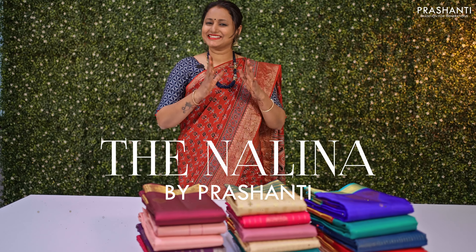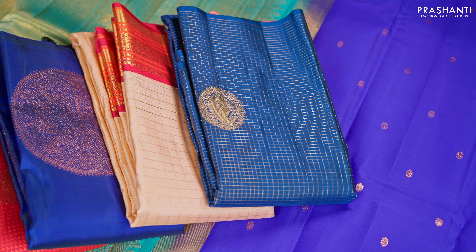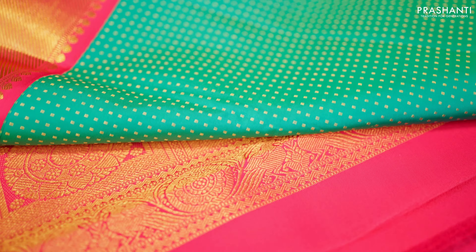Nalina by Prasanthi is our exclusive range of hand-picked Kanjivarams. These sarees are known for their intricately woven designs on fine Kanjivaram silk sarees, making them look very rich and traditional, perfect for any special occasion.